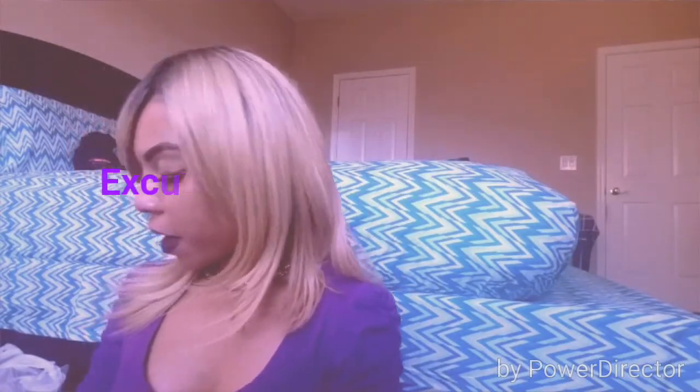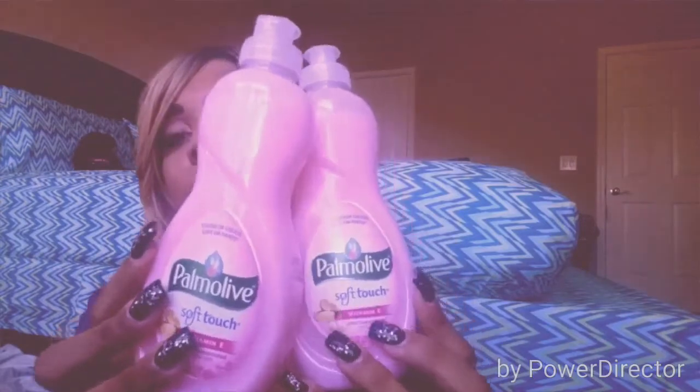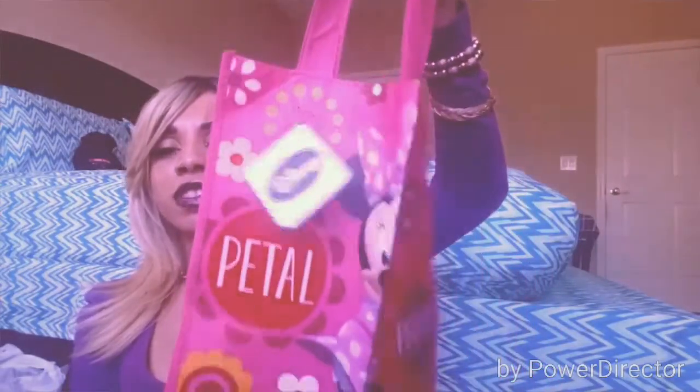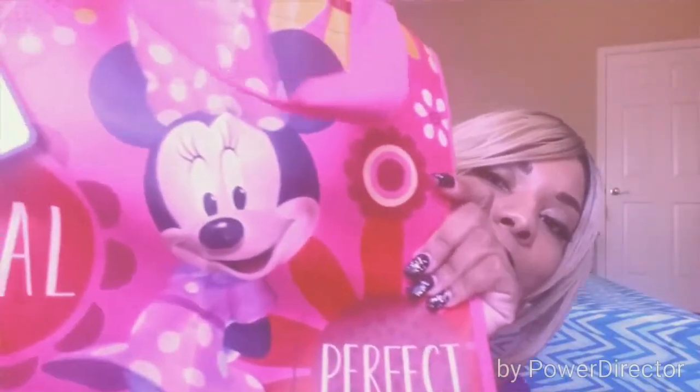I got two Palmolive Soft Touch with Vitamin E ultra-concentrated dishwashing liquid. My mother prefers washing dishes by hand the traditional way, so these will come in handy. I also got a Mickey Mouse bag — I'm a big fan of Mickey Mouse. I'd love to go to Disney World someday. And I got a Minnie Mouse satchel bag too — gotta have his girlfriend with him. It could be a beach bag or an everyday bag.